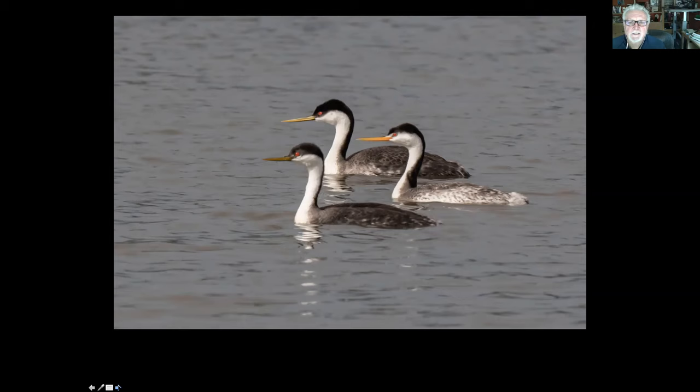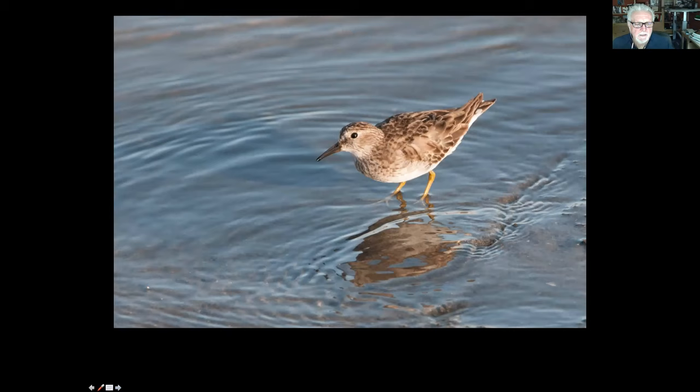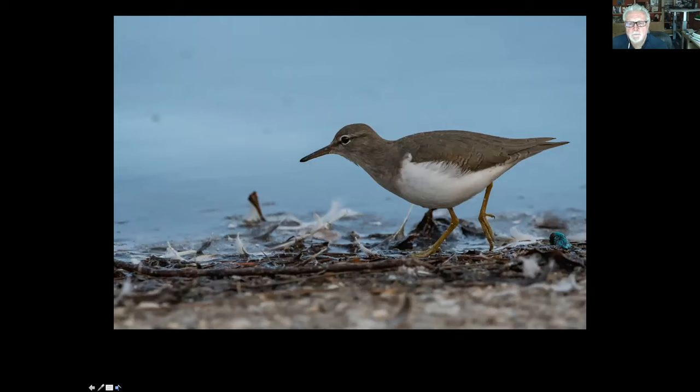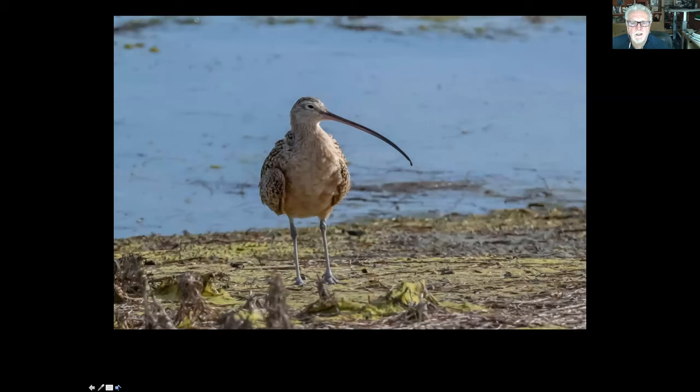We do see double-crested cormorants — if you see the white feathers on the one in the middle, that's a male in breeding plumage; that's where the 'double-crested' comes from. These are the big black cormorants seen flying over the water. I photographed cormorants 70 feet deep under an oil rig — they're quite efficient fisher birds. Then we have these little 'peeps' — the western sandpiper and the least sandpiper. The western's got black legs; the least has yellow legs. We also have a spotted sandpiper, a whimbrel with a fairly long downcurved bill, and the one with the ridiculously long downcurved bill is the long-billed curlew.